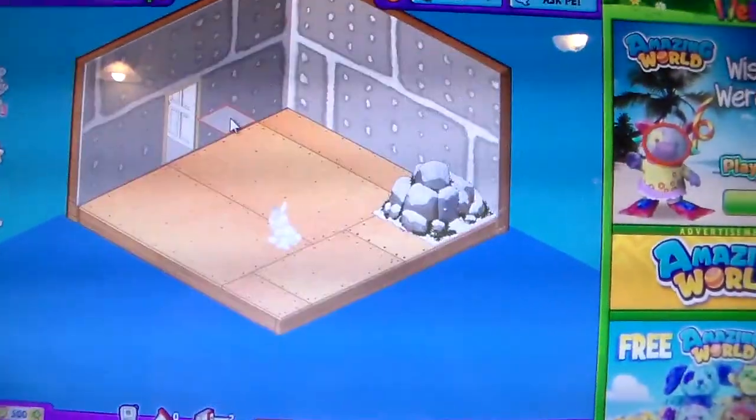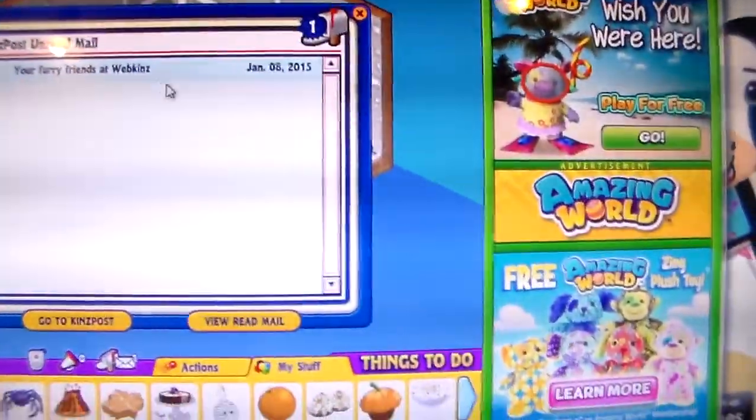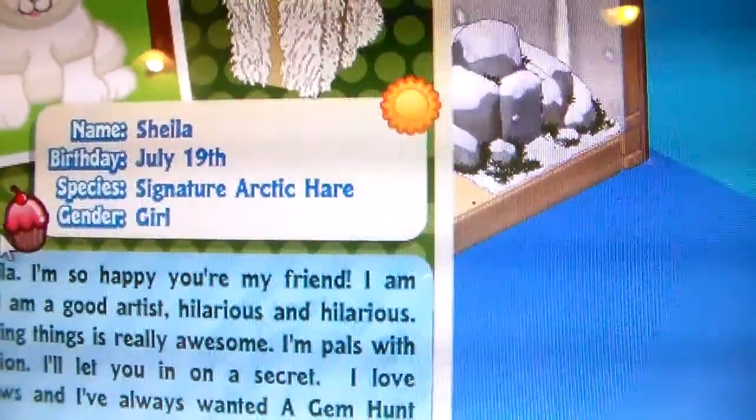So there's a letter. It's a Webkinz thing. Name: Sheila. Birthday: July 19th. Species: Signature Arctic Hare. Gender: Girl.